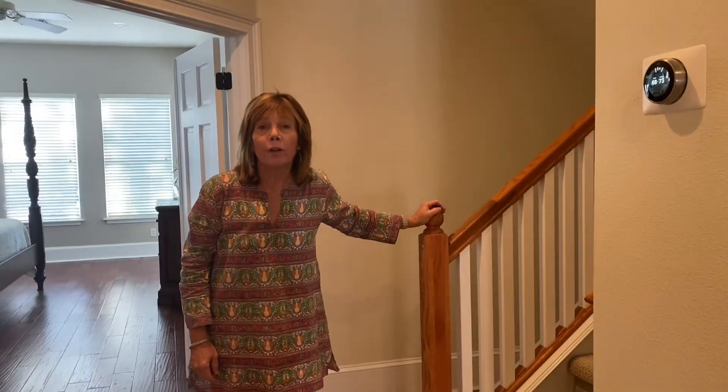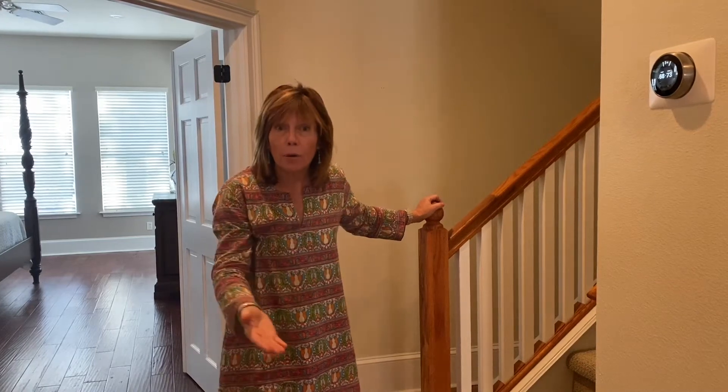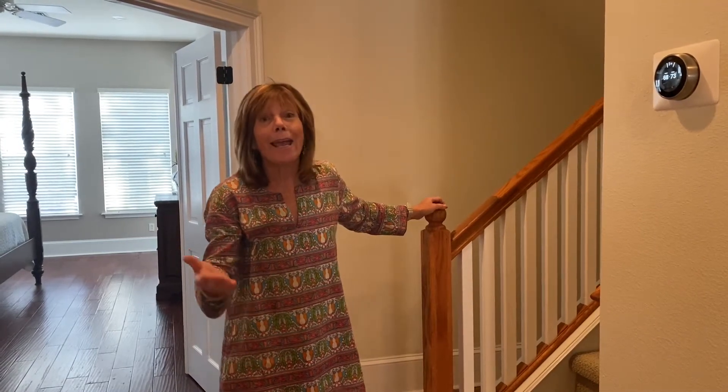This charming home offers a split plan, so up the stairs is an open loft with two more bedrooms, very spacious, and a full bath.